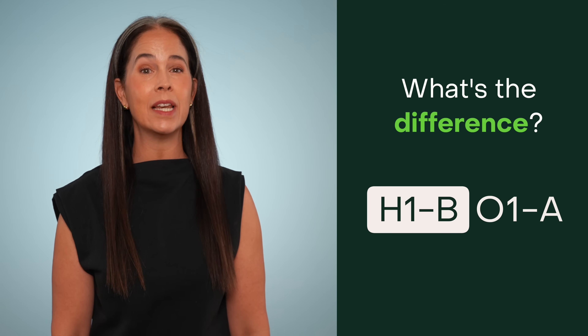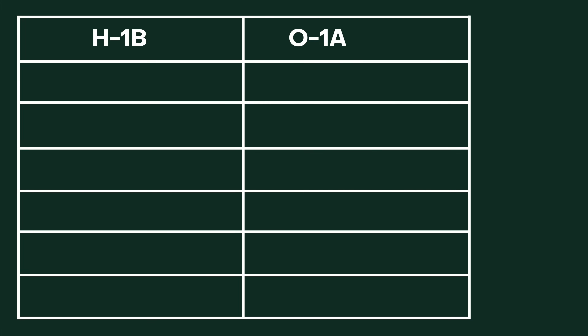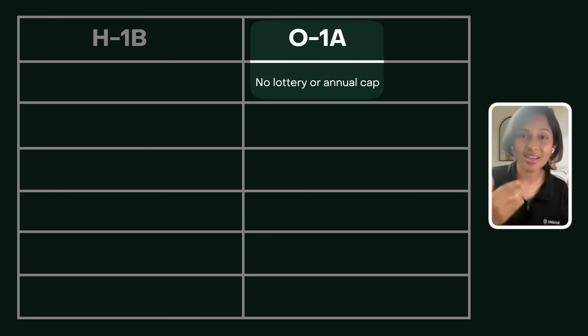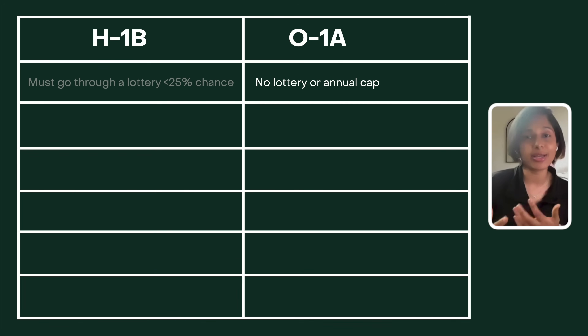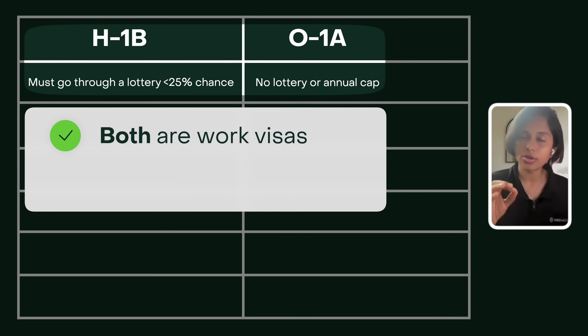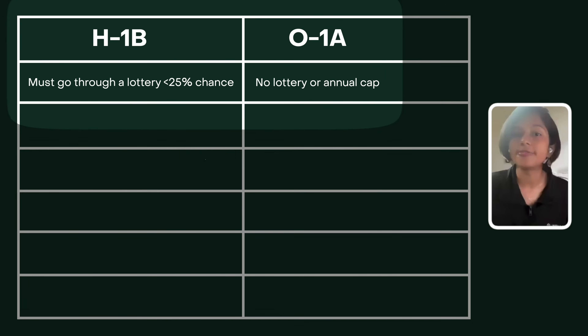What's the difference between an H-1B and an O-1A talent visa? She recently explained in a webinar that she did for my students. The O-1A, which you're seeing on the screen, doesn't have a lottery. It doesn't require you to go through a process where you have to pray that your name gets elected. That's the very first difference between the H-1B and the O-1A. They're both work visas and they're both temporary visas.